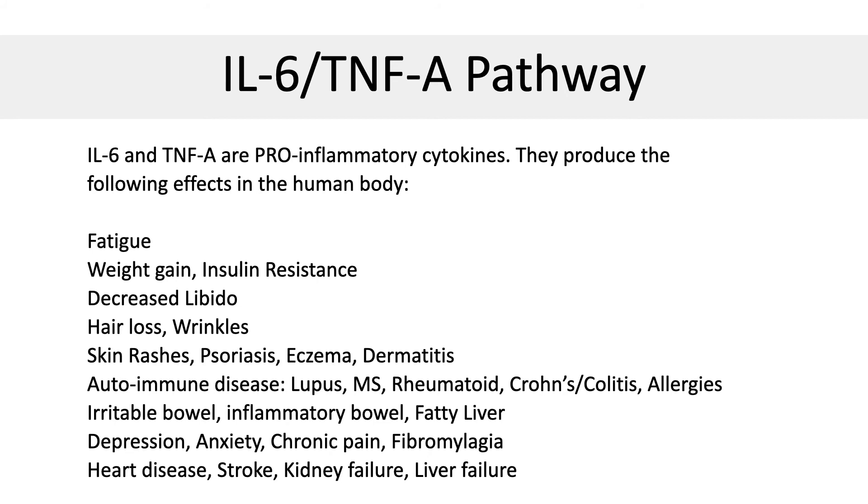TNF-alpha and IL-6 — in my opinion, it's one of the most important pathways. Whenever there's a trigger for inflammation in the body, the body has a choice to either deal with it appropriately or in a dysfunctional way. If the immune system decides to react in an unhelpful way, the body will produce inflammation that attacks its own tissue. IL-6 and TNF-alpha are cell signaling molecules you can measure in the blood that predict whether the body will have a dysfunctional response versus a healthy response. These cytokines are involved in a large number of chronic diseases.